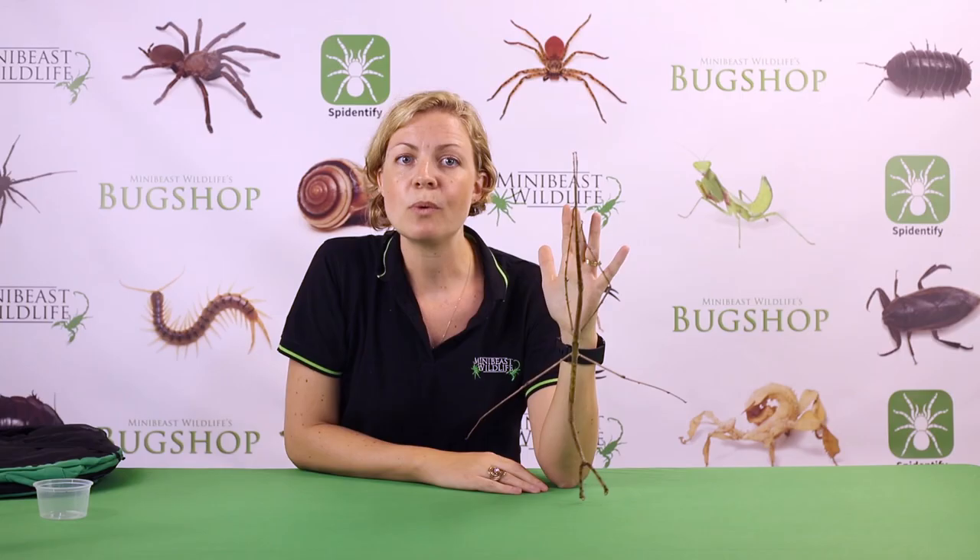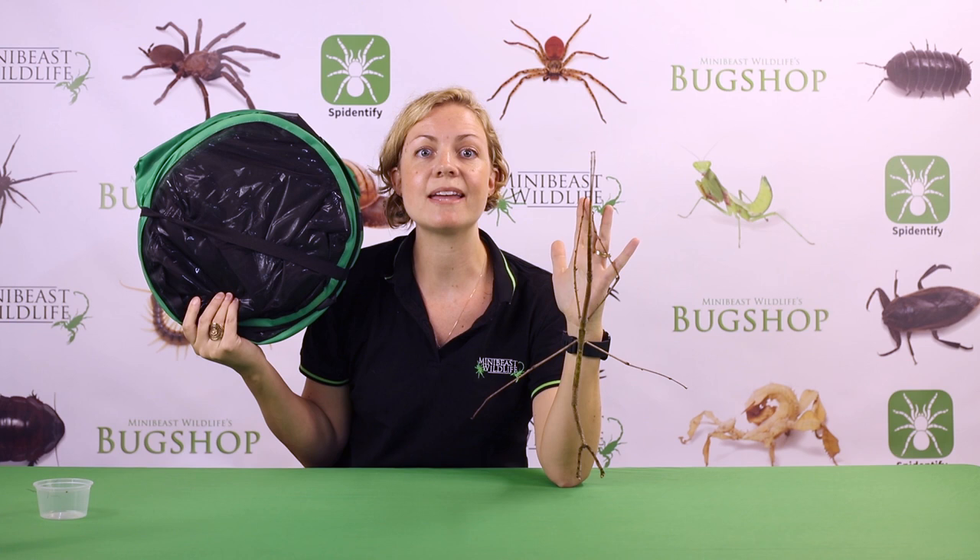This is one of today's hatchlings. You might be wondering how we keep such a large insect. We have some specially made enclosures for these animals that we call gargantuan pop-up mesh enclosures, and they are perfect for these insects.